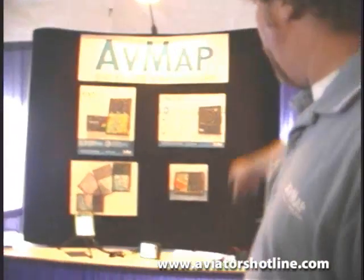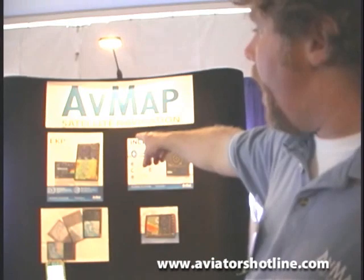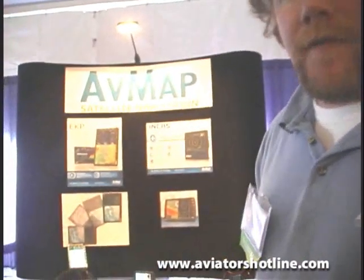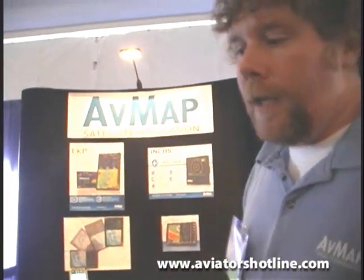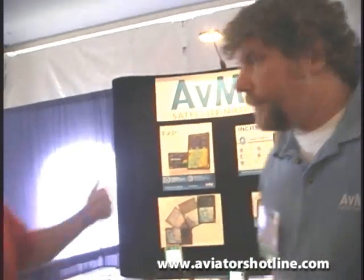And coming out later this year we're going to have a couple of new products, including the NCAS, which is an ADSB traffic system, and the EKP-5, which is going to be the next generation of EKP that will come out with georeferenced charts and be able to interface with a number of different types of onboard devices. I didn't realize that you were working with some ADSB technologies — that's pretty interesting.